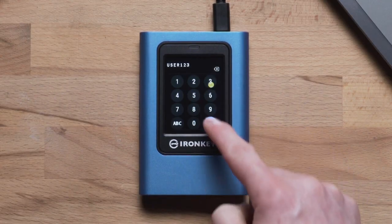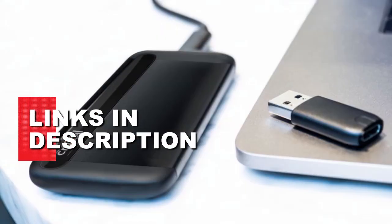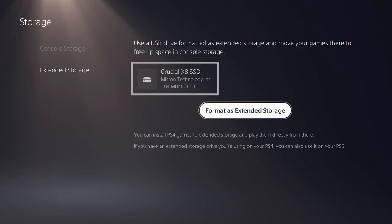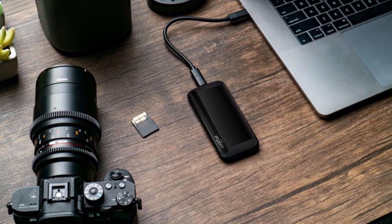If you are looking for the best portable external SSD for 2023, I have gathered some research information for you — you can find links to each product in the description below. After a thorough analysis, we have picked the top 3 best portable external SSDs that stand out in terms of performance, durability, and features.